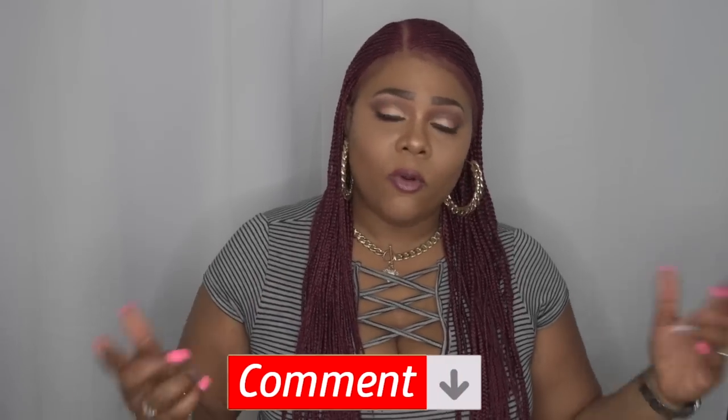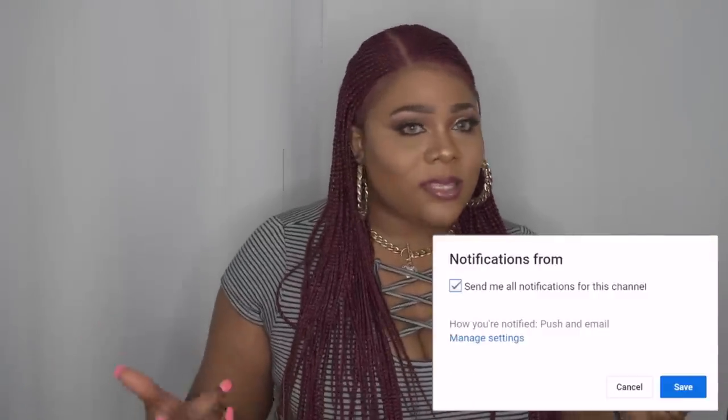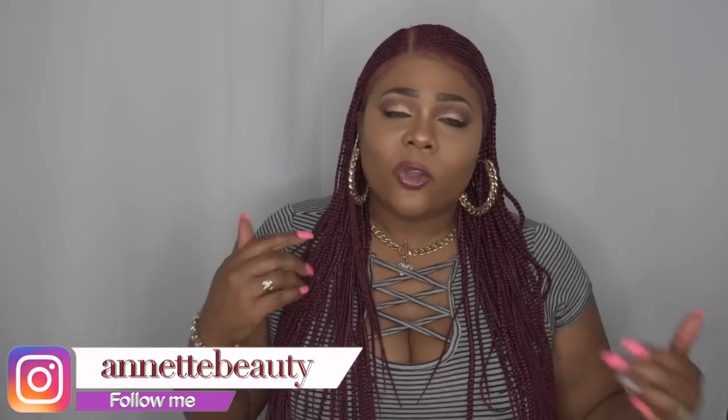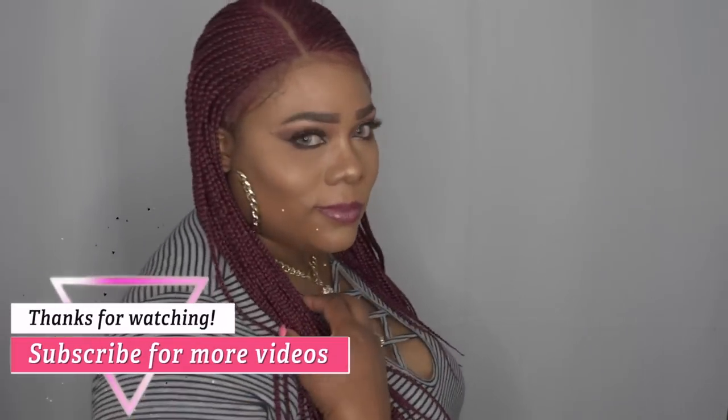Please stay tuned because I've got some dope videos coming soon — you guys don't want to miss it. Turn on your post notifications and follow me on Instagram so you can keep up with the tea. Please like, subscribe, comment, and share so I can keep coming to you with this content — we can grow together. As always, stay fabulous and be your own vision of beauty. Till next time, bye!